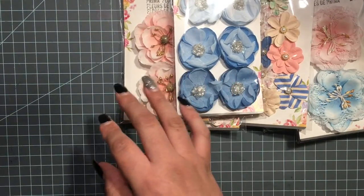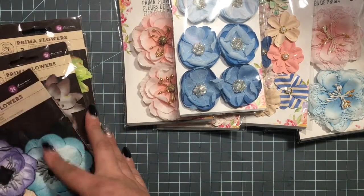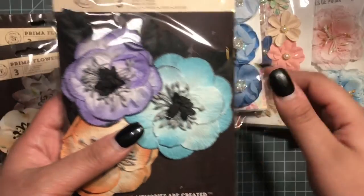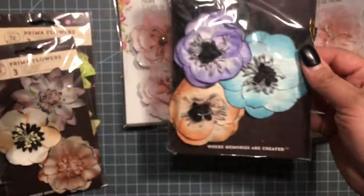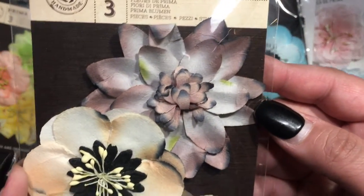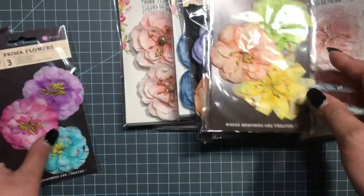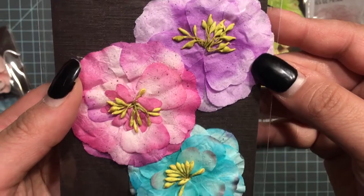The second package came with nine packages of flowers. I think the second package was $14.99 and the first one was $11.99. So I got these — they look vintage — and this one here. I got these ones here; I love the colors on this one.